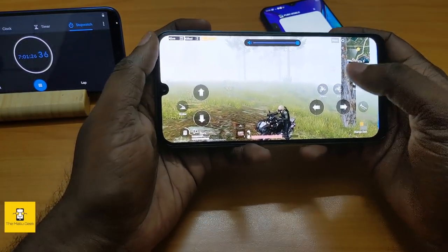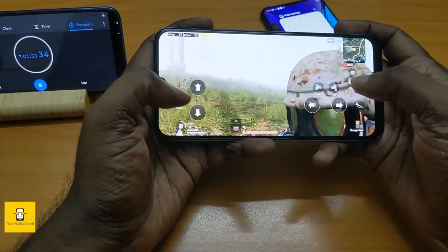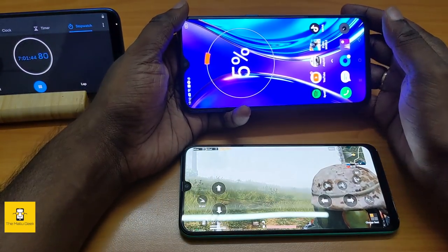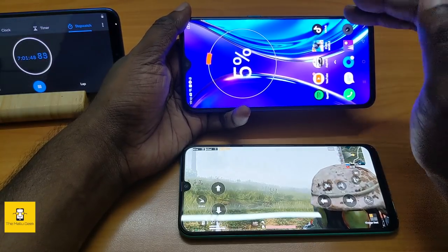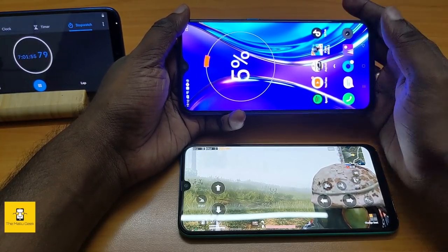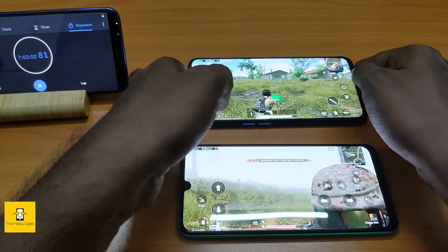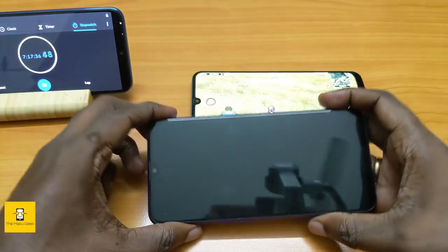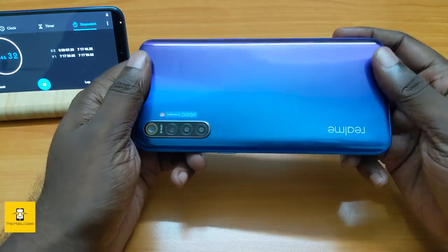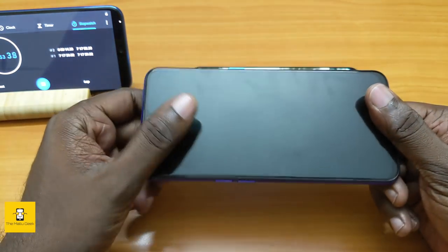If you use headphones or a loudspeaker for PUBG, that won't be an issue. The Realme XT ran at full brightness and still achieved over 7 hours of screen-on time. We continued using PUBG during this period. The Realme XT lasted 7 hours and 15 to 17 minutes of screen-on time, which is a great battery life result.